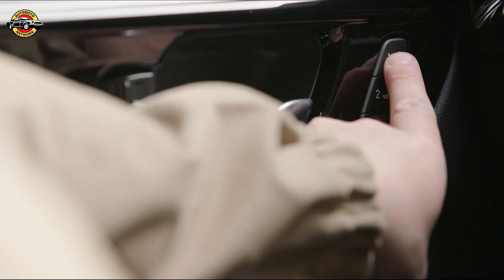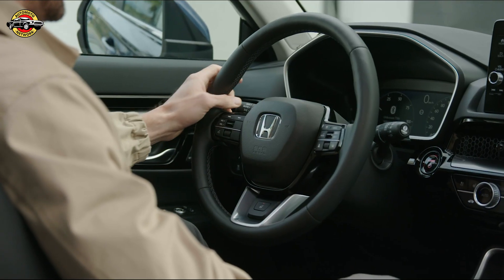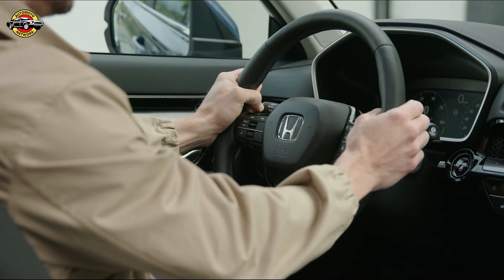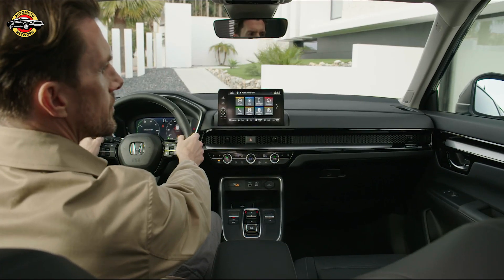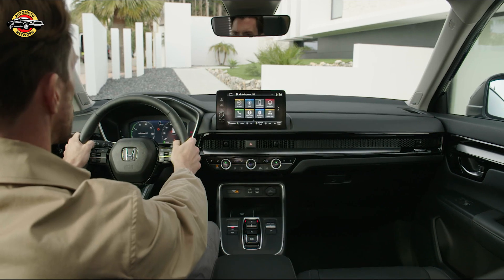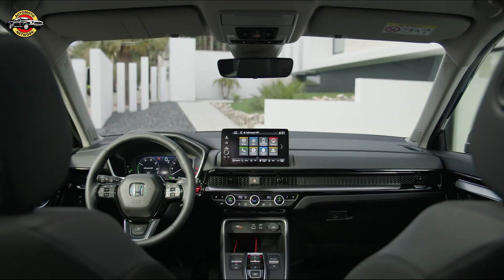The ePHEV utilizes the same lightweight and high-output onboard electric motors as its eHEV stablemate, providing impressive acceleration, quick charge times, and an all-electric range of 82 kilometers. You can achieve a 100% state of charge from empty in just 2.5 hours when the battery temperature is at 25 degrees.